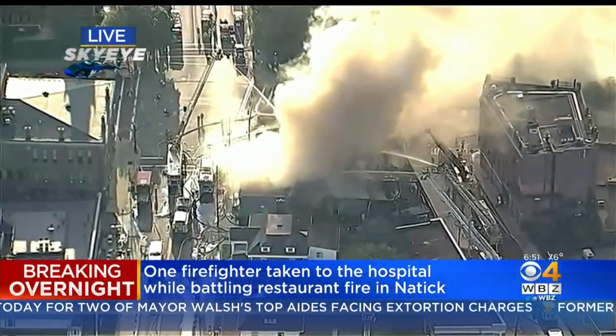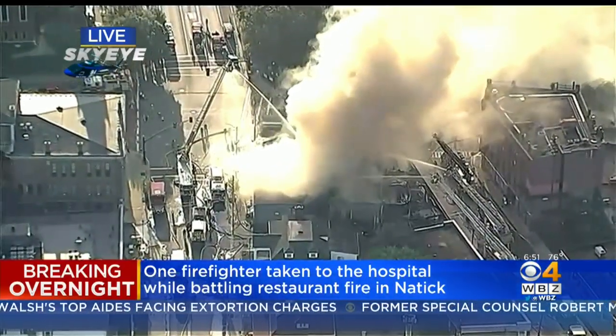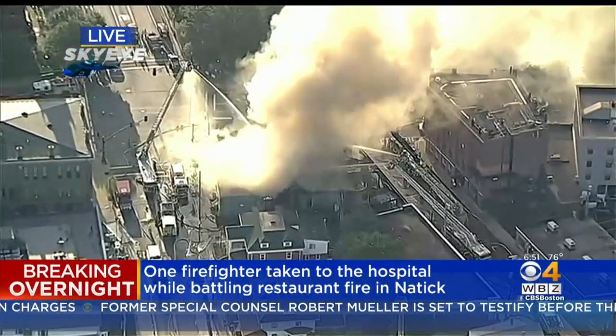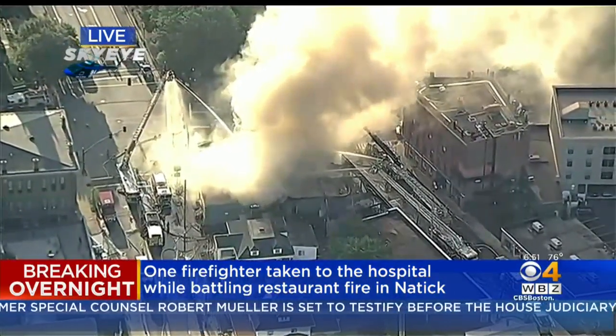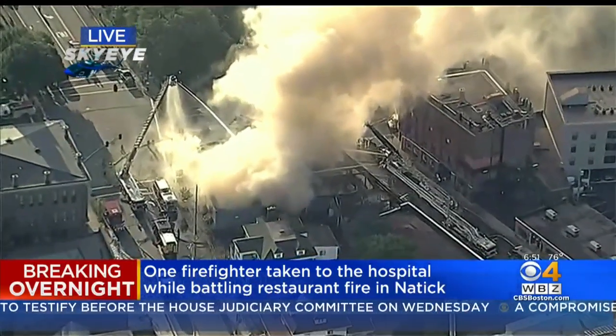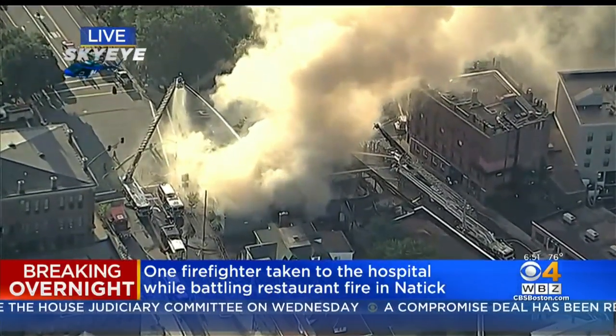It's about 80, 85 degrees out with the humidity. It's going to be a concern now as the sun's coming up. That's why we struck more alarms — because a lot of these guys were getting beat up quickly trying to do this work, first with the interior crews trying to get in there, and then when we pulled everybody out.